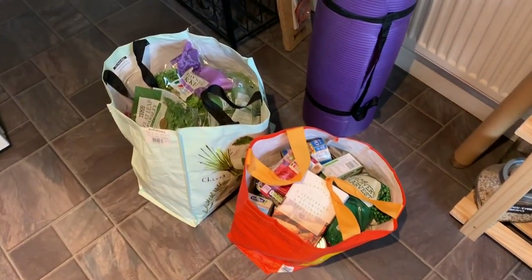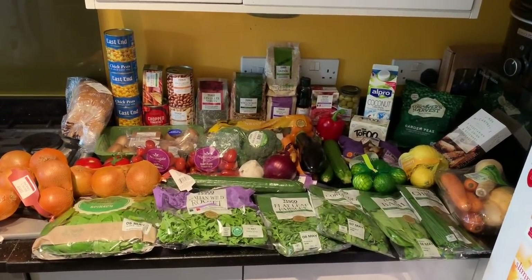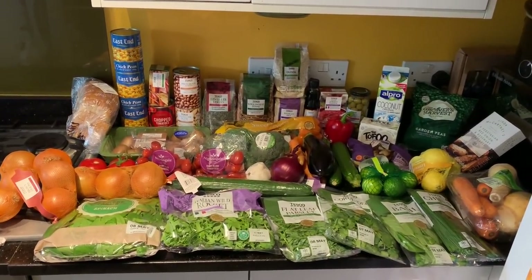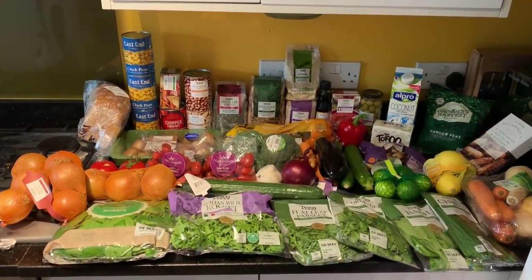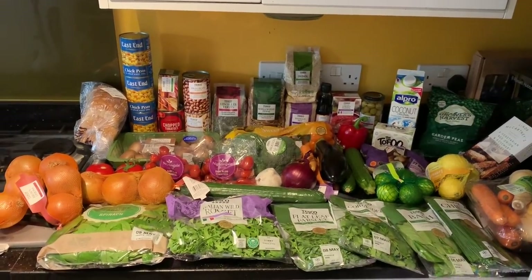I'm back from Tesco now. This is what £34.90 can buy you in Tesco to feed you for one week - three meals a day, seven days - and you will have leftovers of things like the lentils, the pasta and the rice.